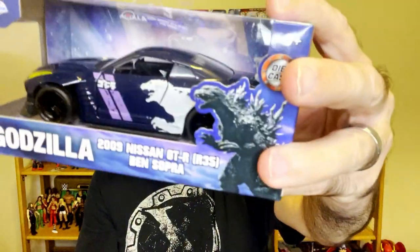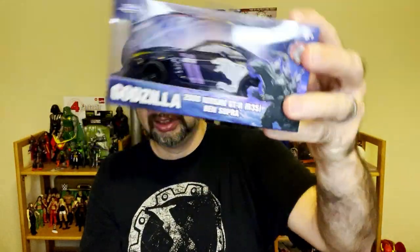Check it out at Target — that's where I found mine. I don't know if they're cheaper on Amazon, but they are pretty cool. I always like these die-cast cars, and Godzilla always rocks. As always, thanks for watching. Have a good day or night wherever you are — smash that like button, hit subscribe, and watch all my videos. Thanks!